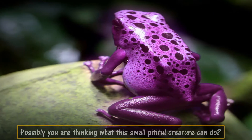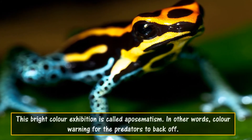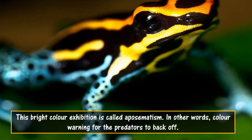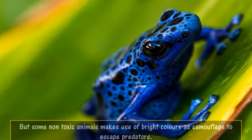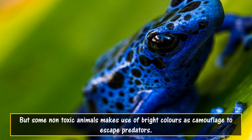Possibly you are thinking: what can this small, pitiful creature do? This bright color exhibition is called aposematism — in other words, a color warning for predators to back off. But some non-toxic animals also make use of bright colors as camouflage to escape predators.